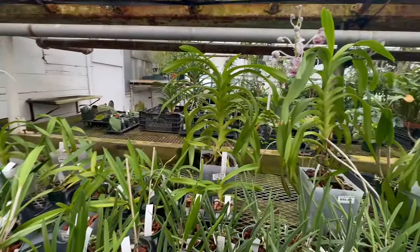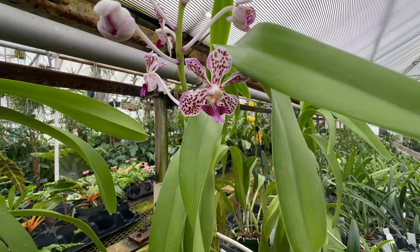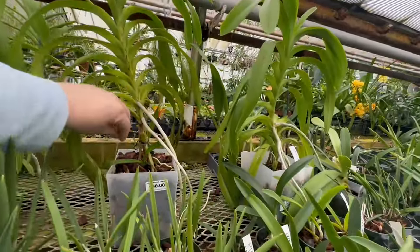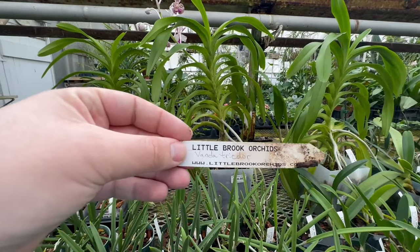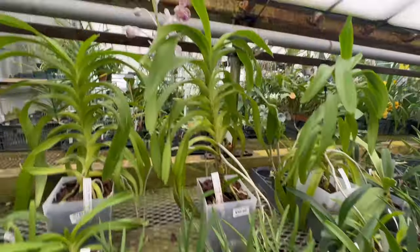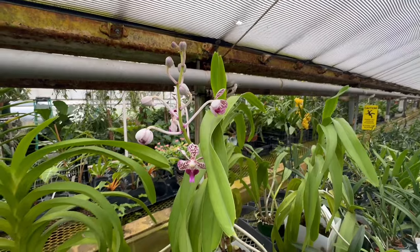Now this flower is smelling up the entire greenhouse — another Vanda, Cassidy's favorite. This is Vanda tricolor. And look at that — $50 for this beautiful Vanda, that is a steal. See how many buds — it still has a ton of buds.